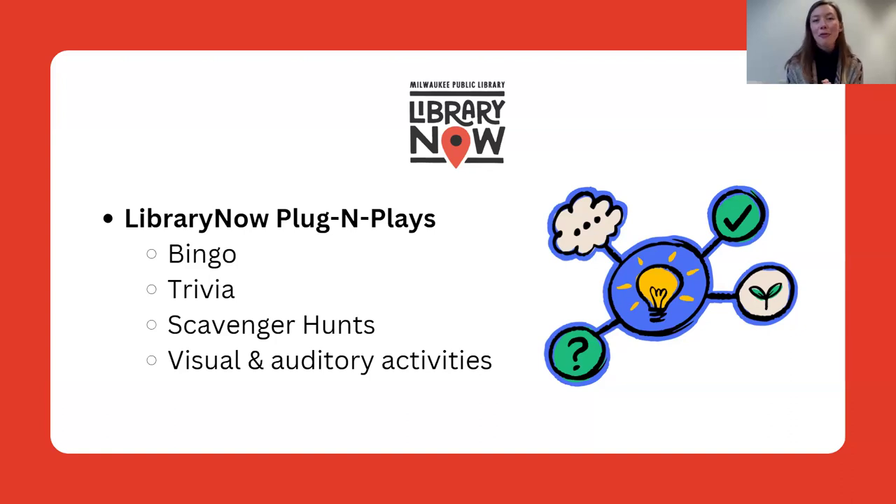After the session, we will send out the templates of all these resources for you. We will also be uploading these on the educator tab of Library Now as well. And you can always email us if you want additional ideas and activities like this to help integrate Library Now for your students in a more autonomous, creative plug-and-play way.